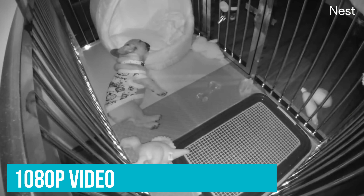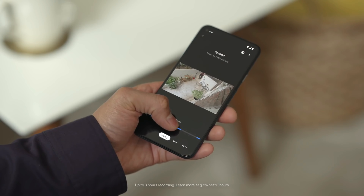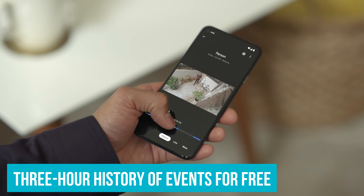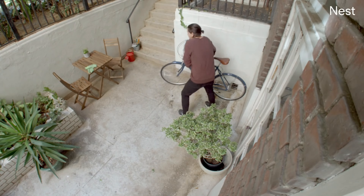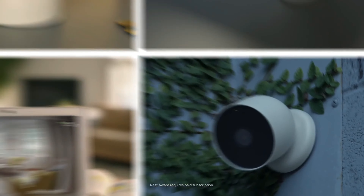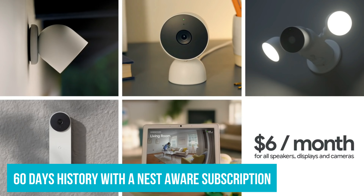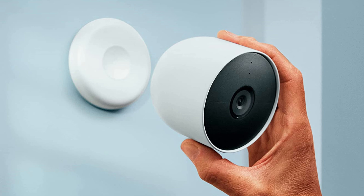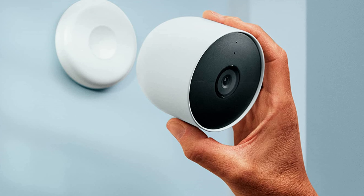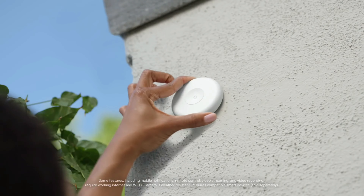You get clear 1080p video, even when it's dark, thanks to night vision. And if you miss something, don't sweat it. You can go back and watch a three-hour history of events for free. If you like to keep a closer eye on things, there's an option to extend that history up to 60 days with a Nest Aware subscription. Even if your internet takes an unexpected break or the power goes out, this cam saves up to an hour of footage so you can catch up on any action you missed.